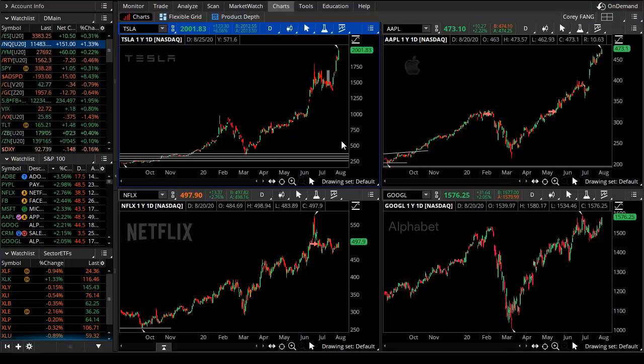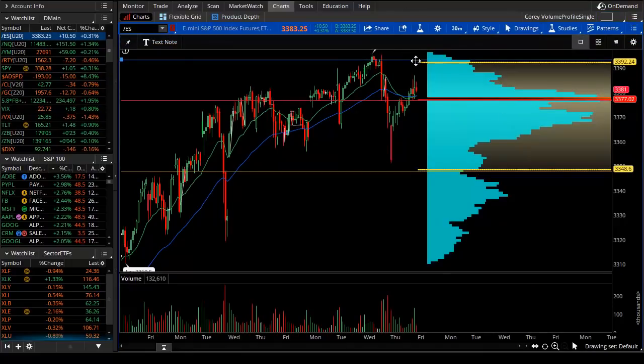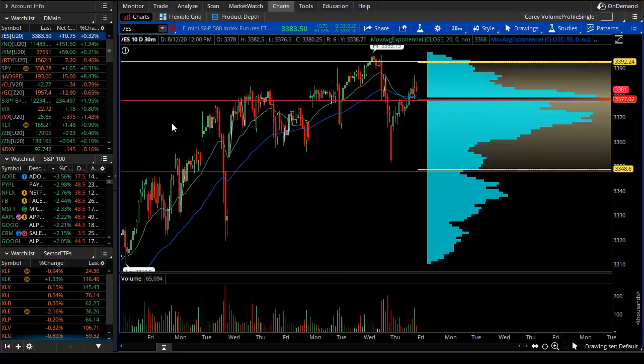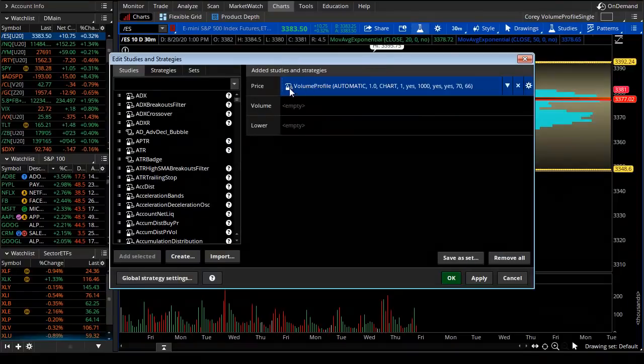That's where I think the confusion, frustration, and some of the losses on the short side, put side, defensive side, or hedge side has happened — because we haven't really seen a decent pullback. If you are an intraday trader, that's not necessarily the case. What I show here is the volume profile on the S&P futures with a 30-minute chart and a 10-day lookback. It's just a default indicator, and I'll take everything else off the chart so we can just see the volume profile.